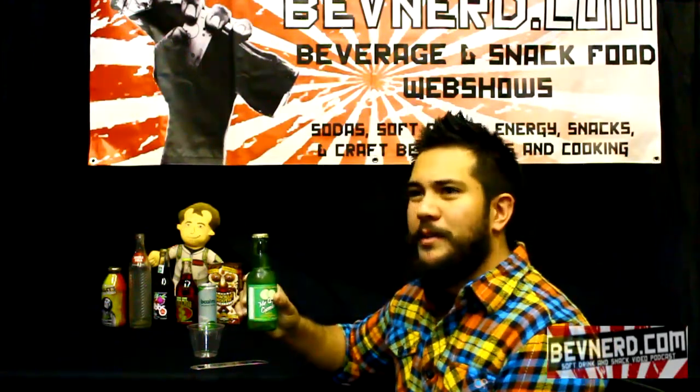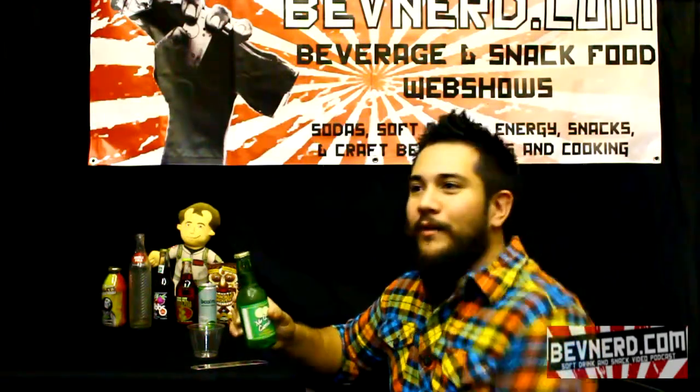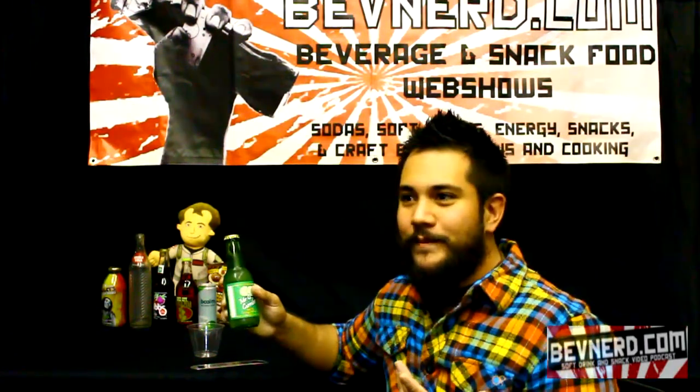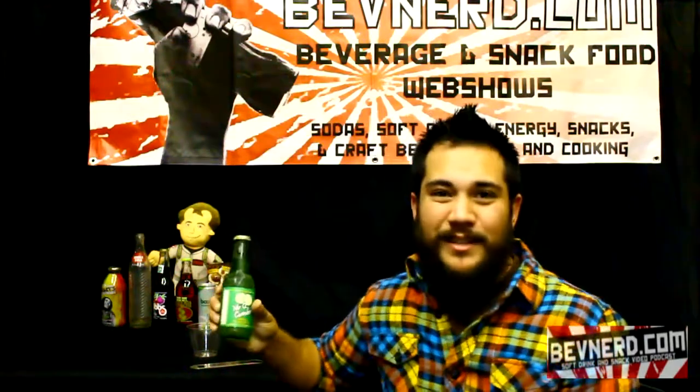The lady behind me was actually buying — she bought like four or five bottles of it, and I was like, oh, Mr. Cucumber. What do you think of it? She's like, I don't know, it just sounds so good. I think it would make a good mixer. So if you find anything in your bartending books that calls for cucumber or cucumber soda, I guess this is the one.